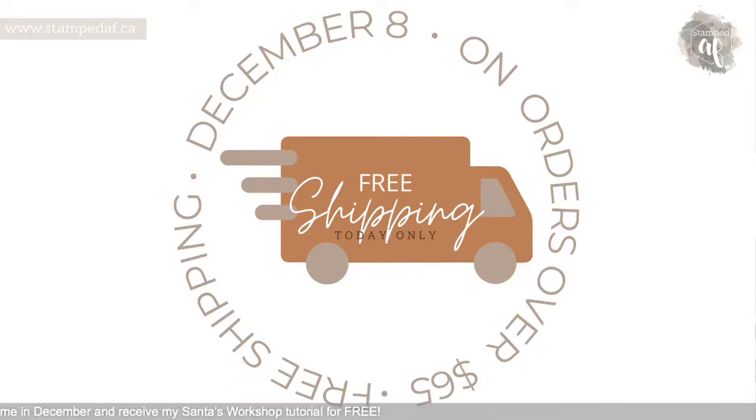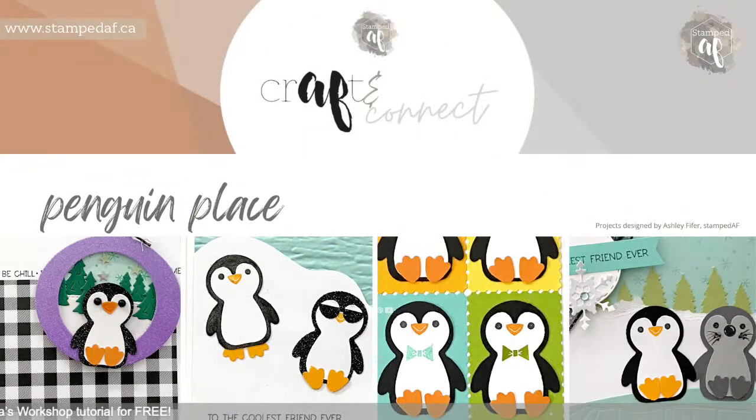Craft and Connect — I did a poll and Penguin Place won. These are spoiler designs of what we're going to be making. This is open worldwide; I can only do the kits in Canada. I started prepping last night — I made about 150 card bases between Festivity Delivered, which uses the candy canes, and Penguin Place, which is my Craft and Connect design.